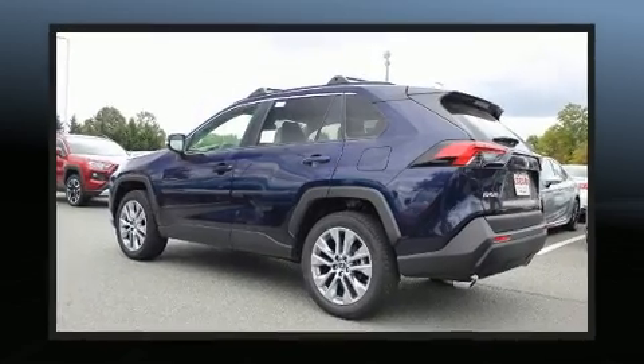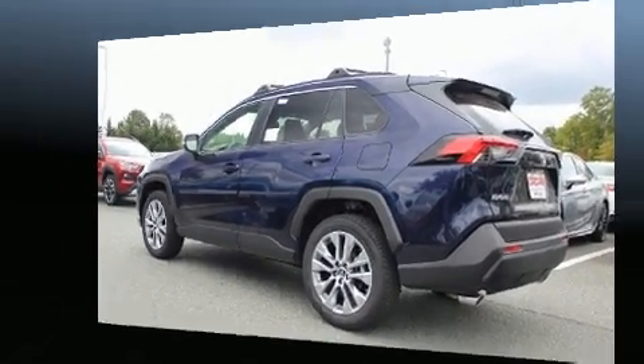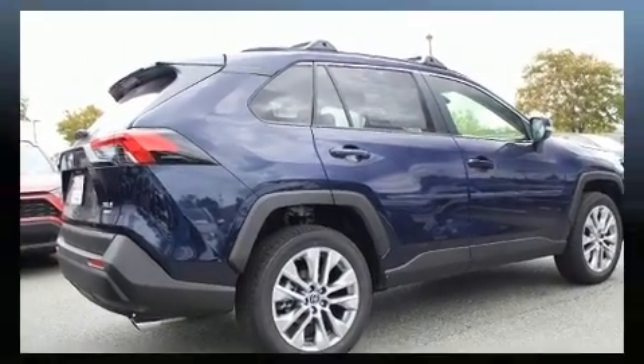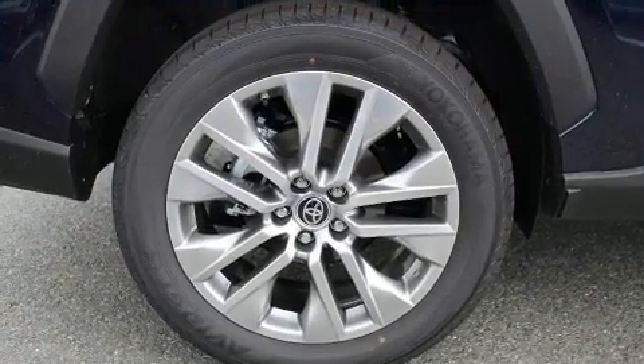Toyota prioritized fit and finish as evidenced by a rear window wiper, one-touch window functionality, fully automatic headlights, a power lift gate, and the power moonroof opens up the cabin to the natural environment.